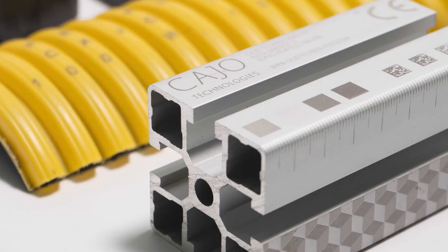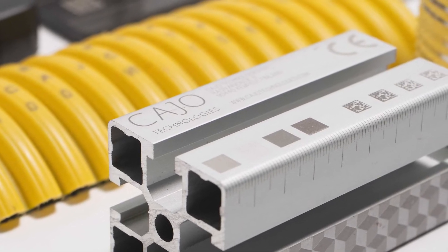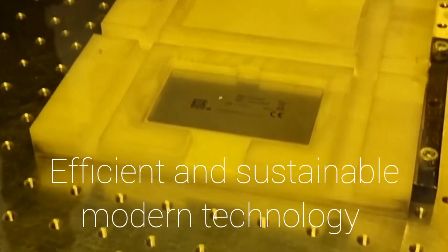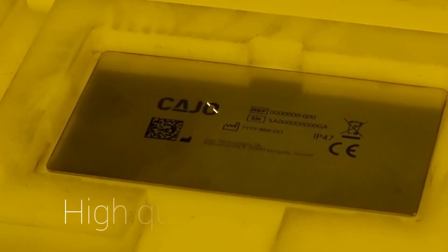And we can cost-effectively mark logos, text, 1D barcodes, QR codes or data matrix codes at great speed with real high quality.